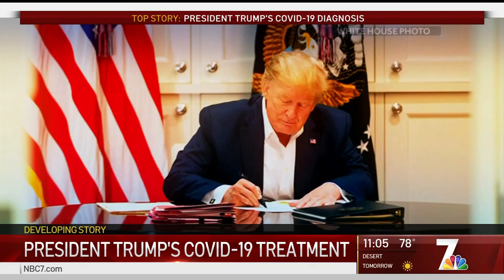Again, that was Kelly O'Donnell reporting. So you just heard a little about the steroid dexamethasone. Well, adding the steroid to the president's treatment is a red flag for some, while others say it's a common route doctors take. NBC7's Jackie Craya spoke to a local doctor who offered some perspective on the president's overall combination of drugs.